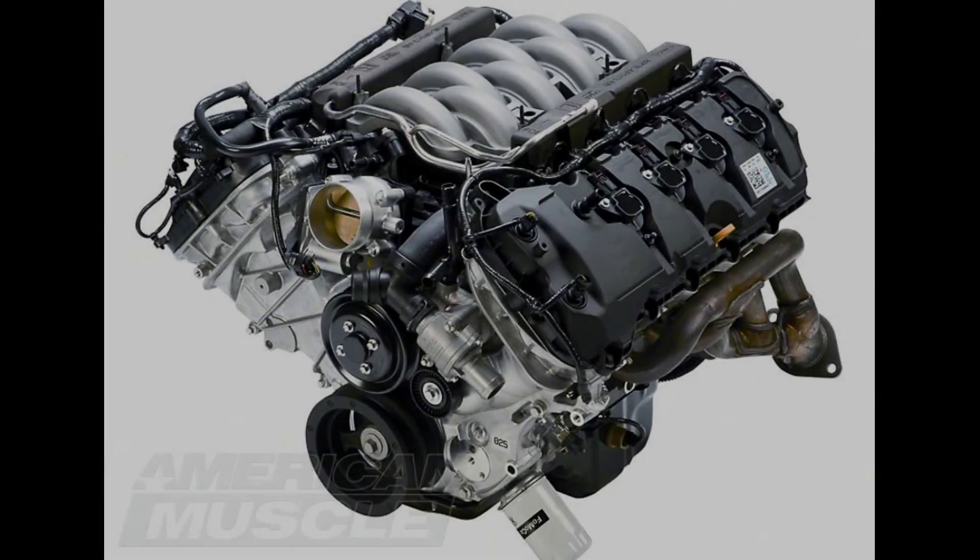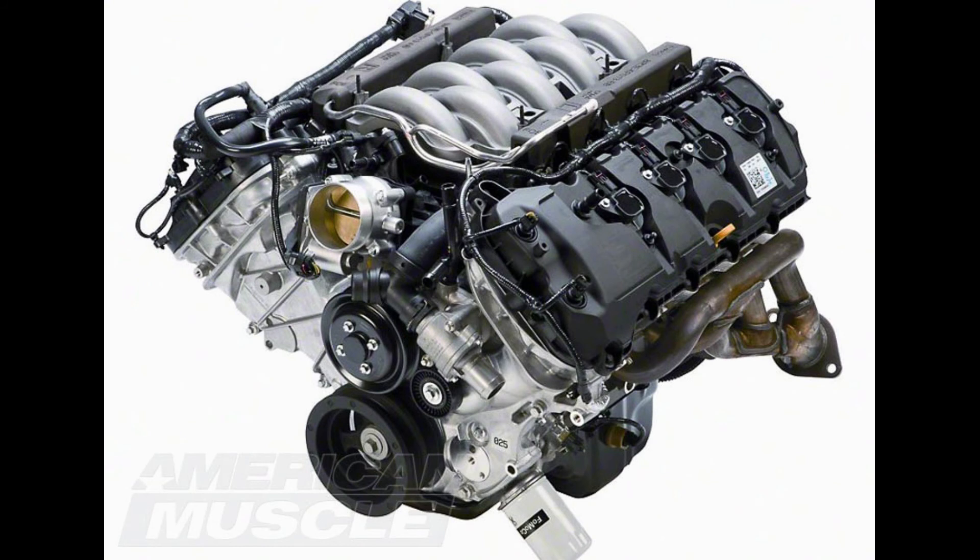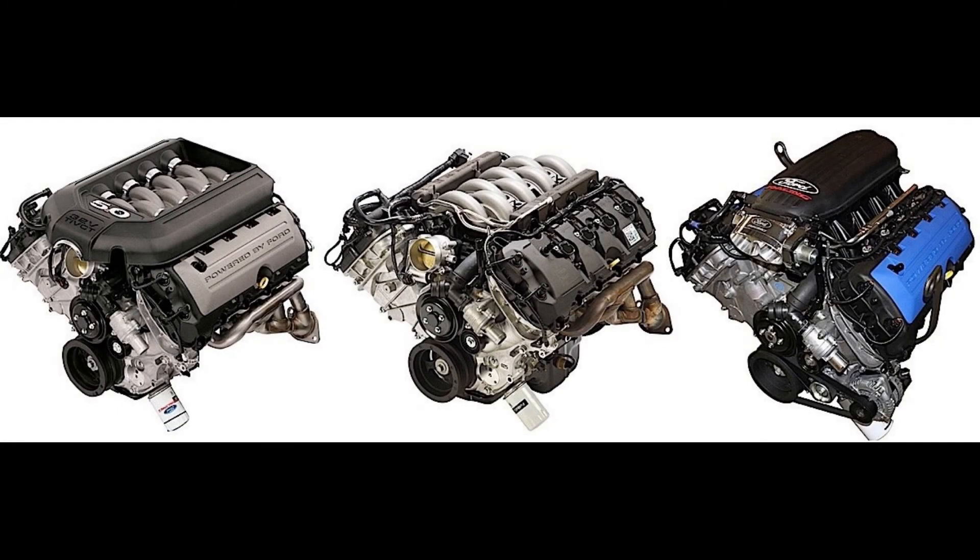Moving on to Gen 2, they adopted a lot of parts from the Boss 302 Mustang — better rods, better internals generally. I've seen Gen 2 Coyotes handle 800 horsepower pretty comfortably. They're just better built with better internals. I believe Gen 3s are similar, but don't hold me to that.